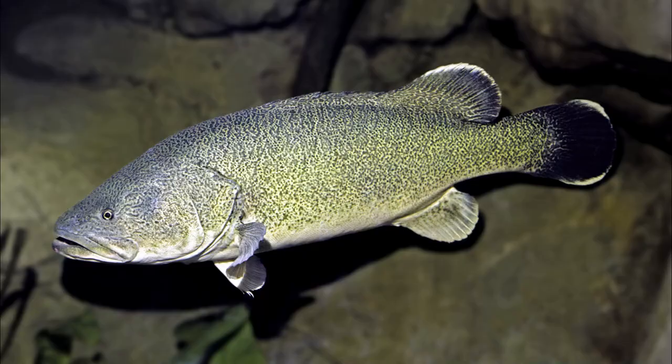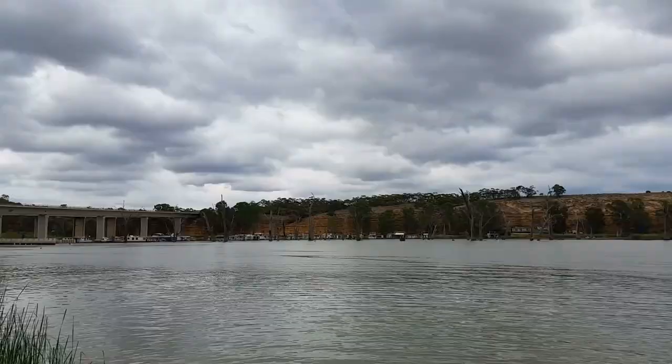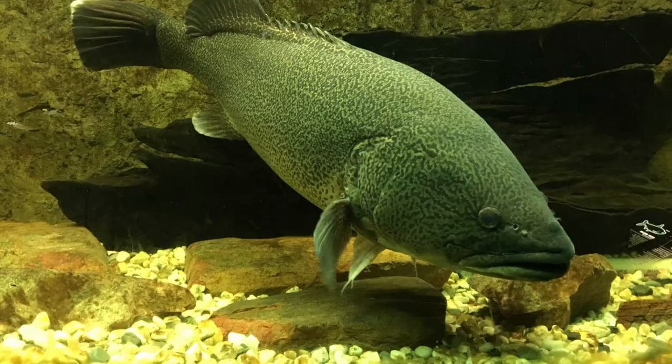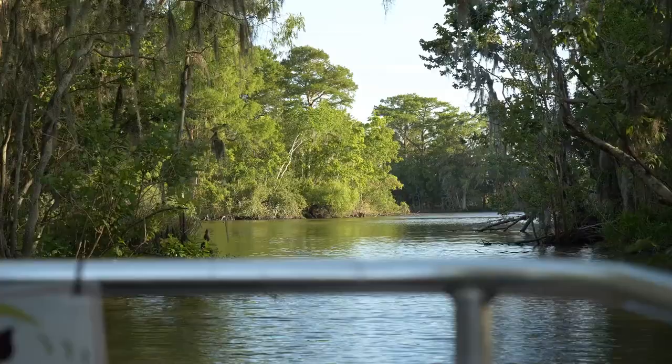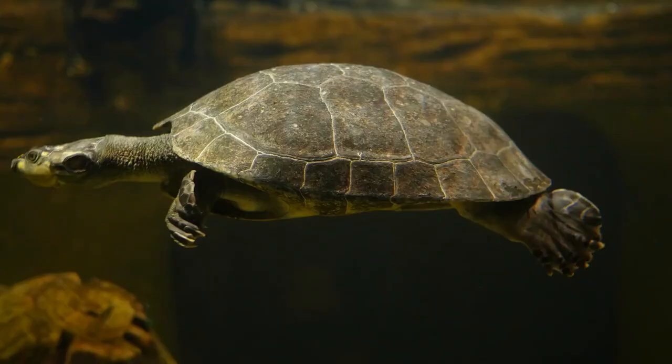For our next species, we move to Australia as we have the Murray cod. This fish is endemic to Australia and can be found in the freshwaters of the Murray-Darling River drainage in Queensland, New South Wales, Victoria, and South Australia. Despite its name, it's not actually related to the saltwater cod at all. The Murray cod is an ambush predator and prefers to lie in wait for its food, so it's normally found in areas with lots of sunken wood and places to hide.